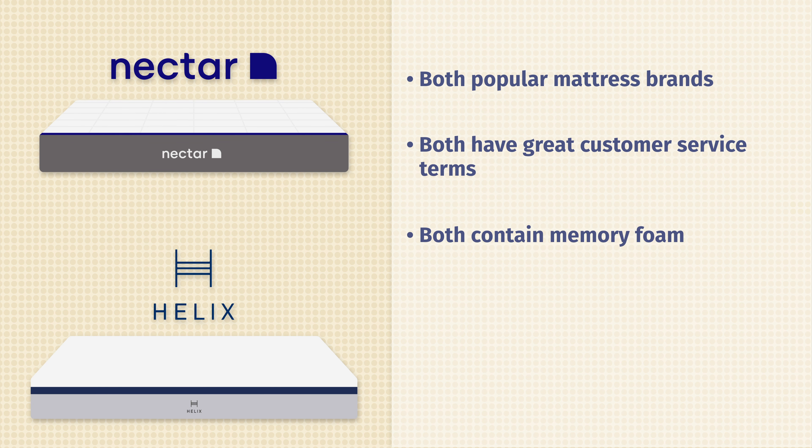Here at Mattress Clarity, we like to pair subjective opinion with objective tests. One of those tests is the pressure map — I lie down on my back, side, and stomach, and you see anywhere from blue for no pressure all the way up to red for high pressure. Pay close attention to my side-sleeping results with both these mattresses. On the left you have the Helix Midnight, and on the right you have the Nectar mattress.